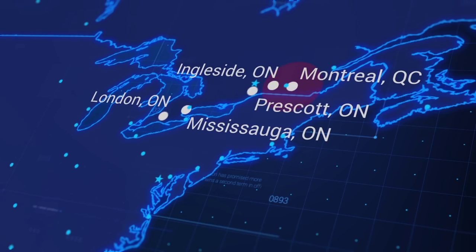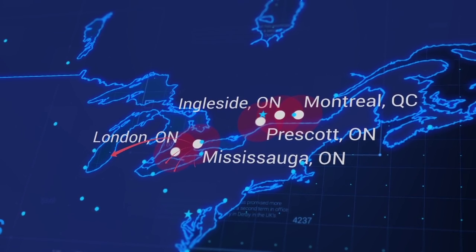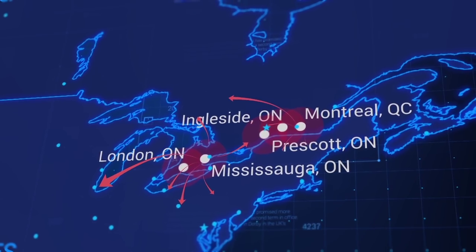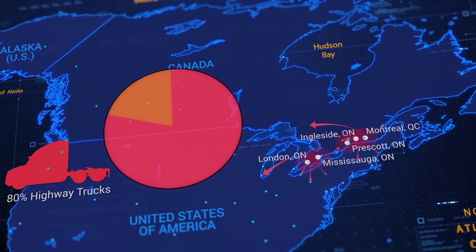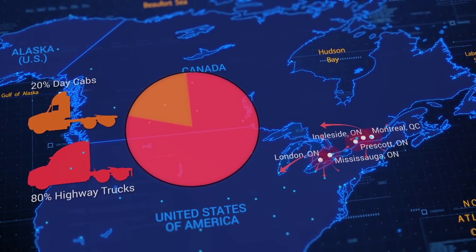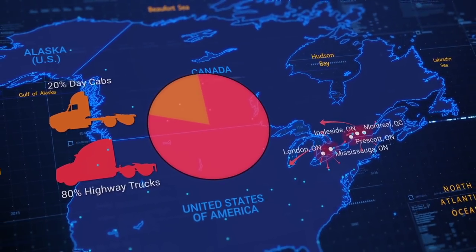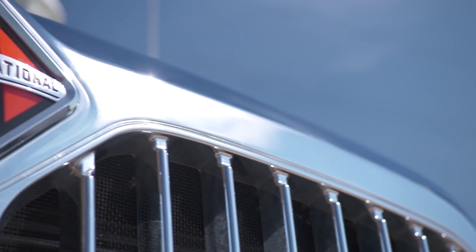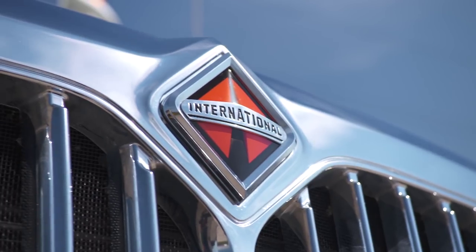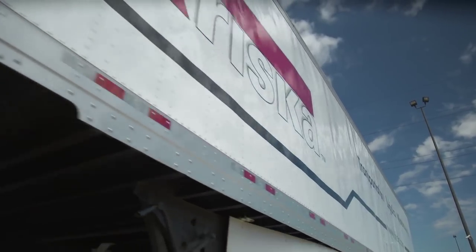Our average length of haul is under 500 miles, so most of what we do would be considered an overnight trip to either the Midwest or Chicago land area or to central Pennsylvania. 80% of what we spec are highway trucks or bunk trucks, and the remaining 20% would be day cabs used in the Montreal or Toronto markets to load and stage freight for the highway trucks. Today Crisca's fleet is predominantly International product, and we've been trending up over the years to get close to 100%. Over the past couple years, we've turned over the speccing responsibility to the engineering team at International.